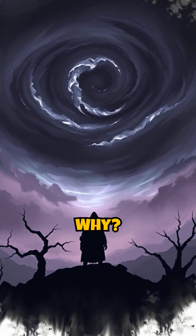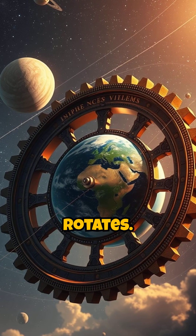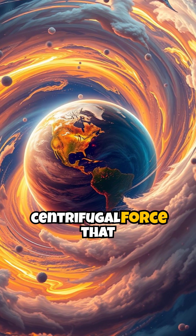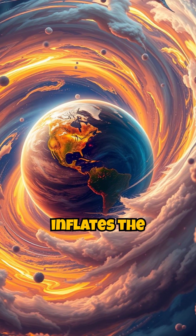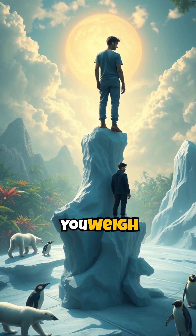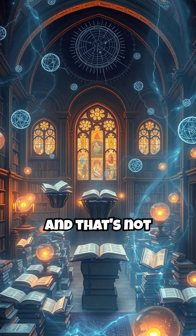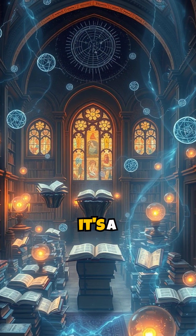Why? Because the Earth rotates. This rotation creates a centrifugal force that slightly inflates the equator. You weigh less at the equator than you do at the pole — and that's not a theory, it's a measurable fact.